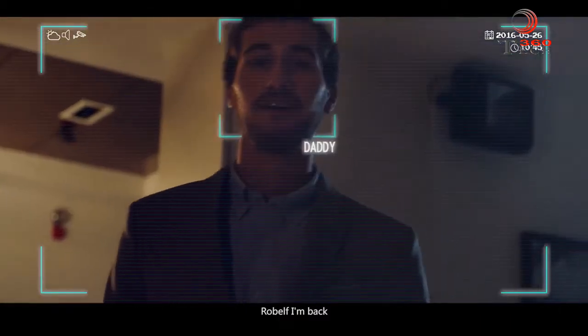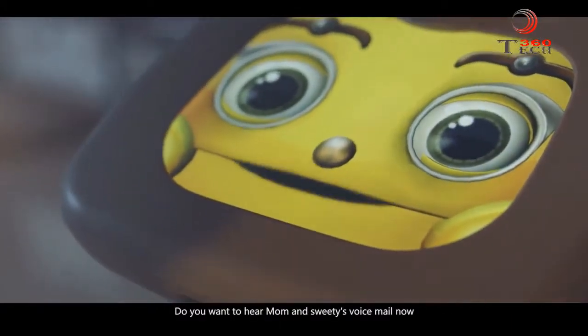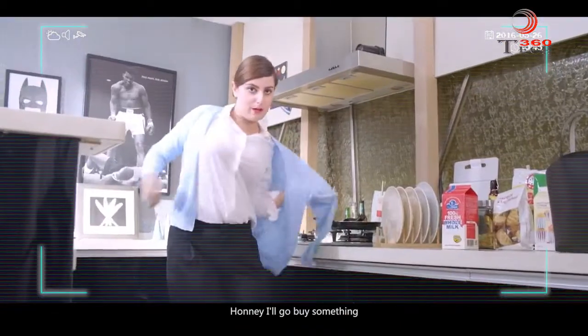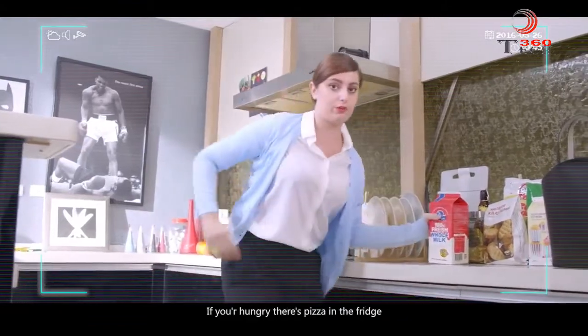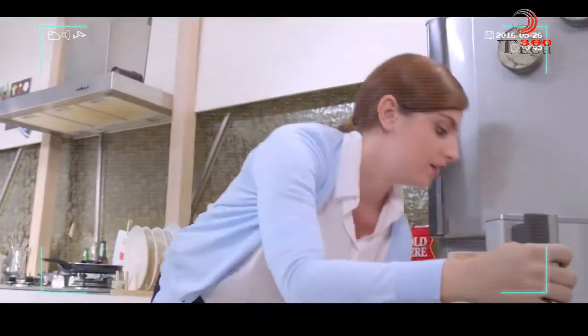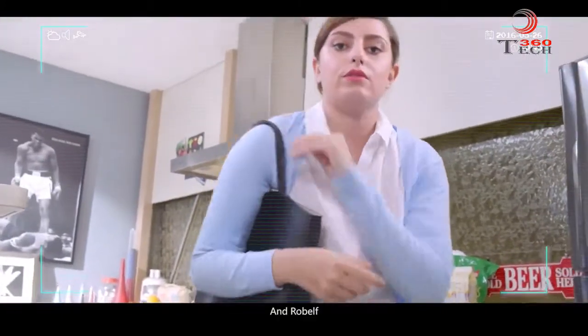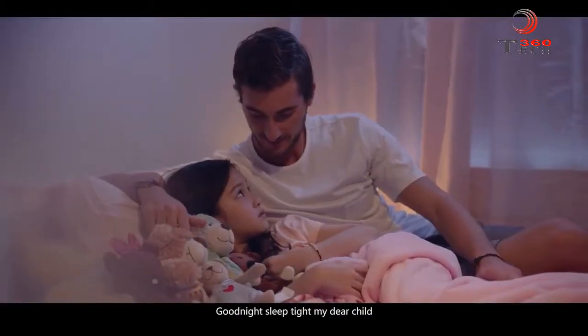Robelf, I'm back. Do you want to hear Mom and Sweetie's voicemail now? Honey, I'll go buy something. If you're hungry, there's pizza in the fridge. I'll be back later. Love you. And Robelf, see you later. Good night. Sleep tight, my dear child.